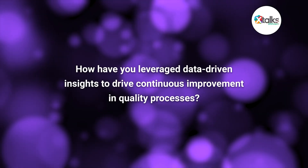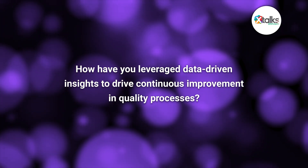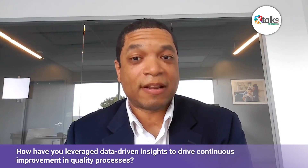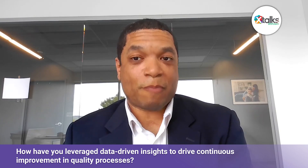How have you leveraged data-driven insights to drive continuous improvement in quality processes? We have an internal AI team doing development work to provide support to our team. We also have an internal quality systems and analytics group that takes data from across the organization, pulls out data from our projects, and gives us likely scenarios based on past performance and the data that's been collected to date. From there, we're able to act on it — whether it is to reach out to sponsors and ask them to update things, or to provide recommendations based on past experiences.